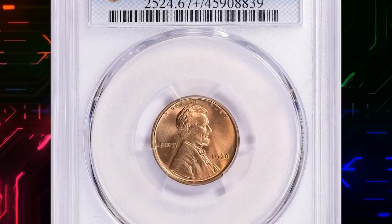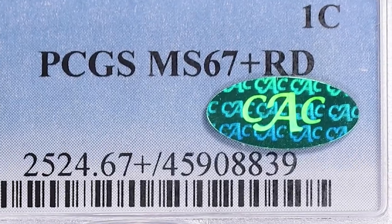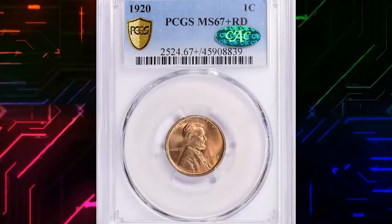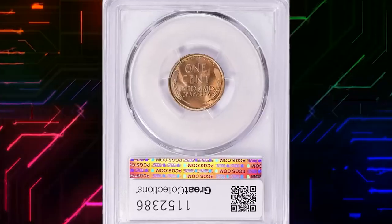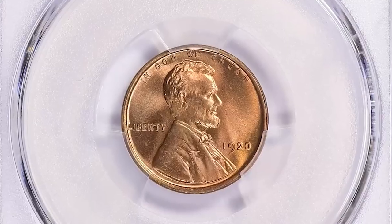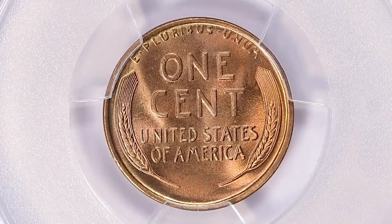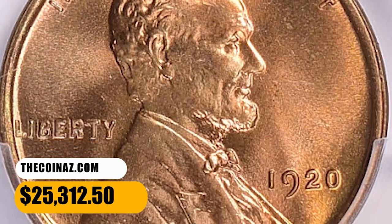Here is a 1920 Lincoln cent in MS67 Plus Red condition, which comes with a green CAC sticker on its PCGS holder. A CAC-proven coin refers to a coin that has been evaluated and endorsed by the Certified Acceptance Corporation, a third-party grading service that evaluates coins already graded by major companies such as NGC or PCGS. This CAC-proven superb gem was sold for $25,312.50 with buyer's fee.